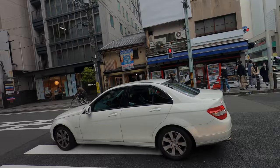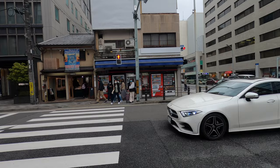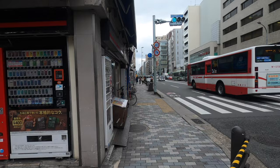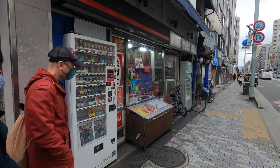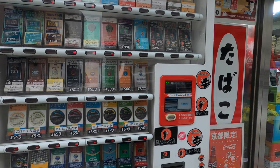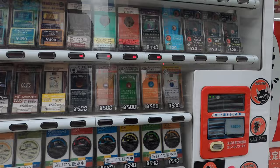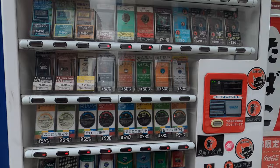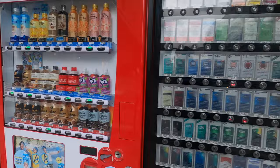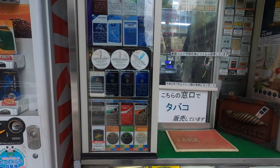I saw this cool vending machine area. I just noticed the store on this corner — I think it's a tobacco store. They got cigarette vending machines, cigars, it smells really strong. They've got Lucky Strike, Camel — it's so easily accessible to get these cigarettes. And they got some cigars in here, some Cohibas.